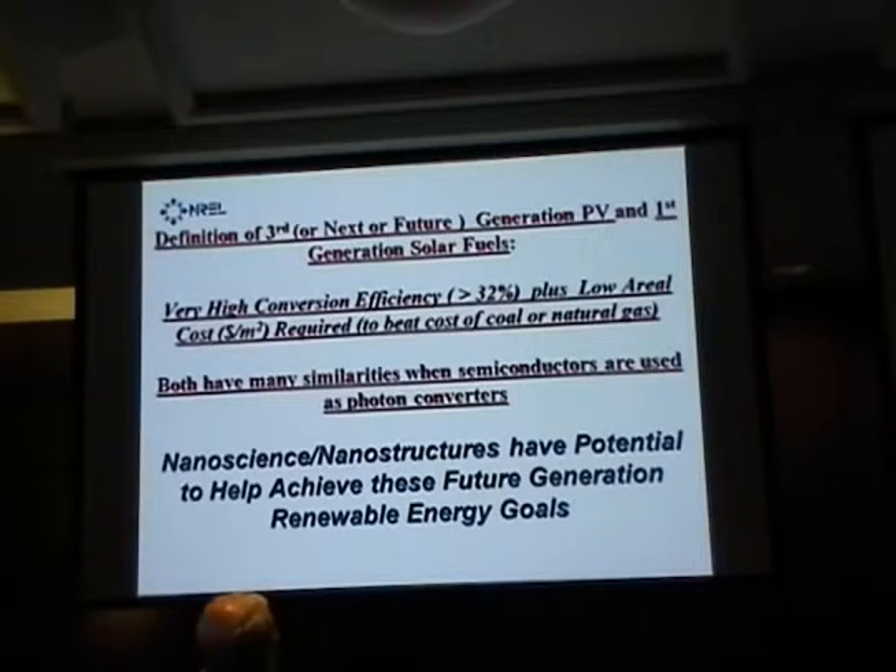The two criteria for calling something third, next, or future generation are: first, it would have high efficiency — greater than the Shockley-Queisser limit of 32%, calculated by Shockley and Queissar in 1961, based on certain assumptions that are not laws, which can be bypassed in the third generation approach. In addition to high efficiency, you need very low cost in terms of the initial capital investment — the areal cost in dollars per square meter.